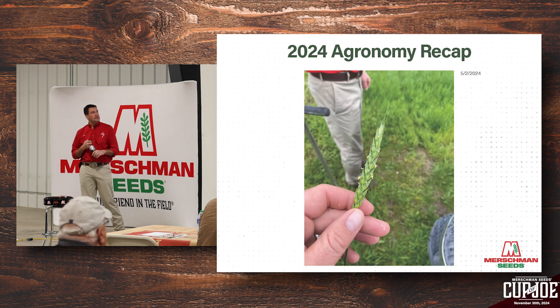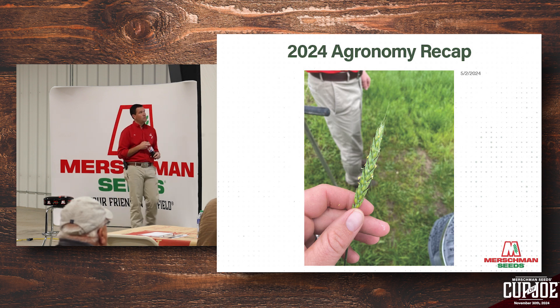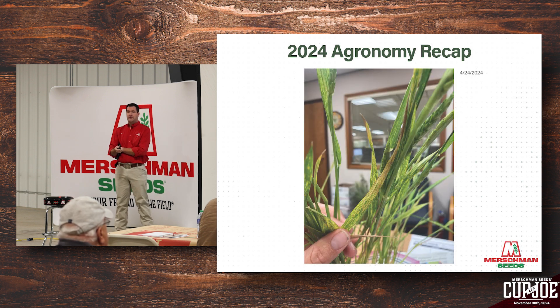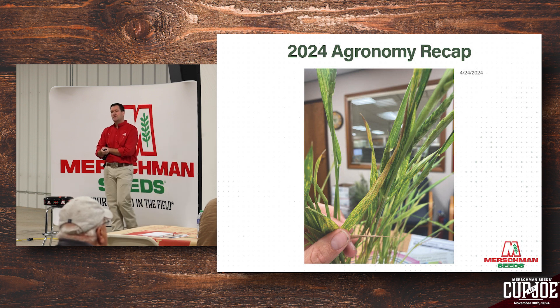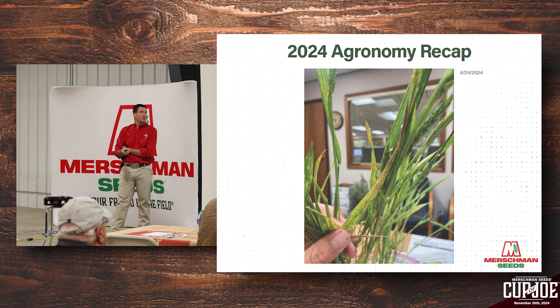By May 2nd, we're already seeing anthesis happen in wheat — this is the critical time that fungicide gets applied. This is two to two and a half weeks earlier than we would normally see wheat starting anthesis. We had some disease show up in the super sandy spots — barley yellow dwarf mosaic virus, which is typically vectored in by insects. Our insecticide in the seed treatment on wheat usually does a really good job preventing this, but sometimes extreme insect pressure can overcome it. This would be an infection that happens in fall. Luckily there weren't many acres of this, but it was on the sharp sand where 30 to 40 bushel wheat is about all you get anyway.